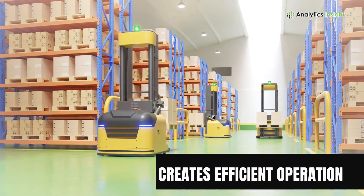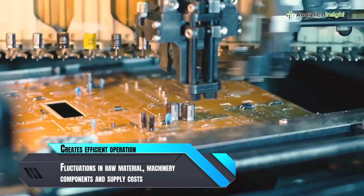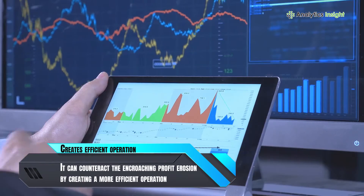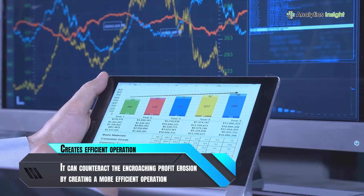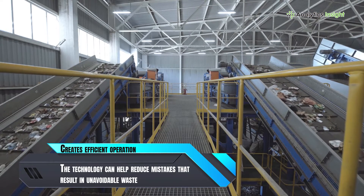Creates efficient operation. Fluctuations in raw material, machinery components and supply costs are a big trouble for the manufacturing sector. Predictive analytics can counteract the encroaching profit erosion by creating a more efficient operation. The technology can help reduce mistakes that result in unavoidable waste.